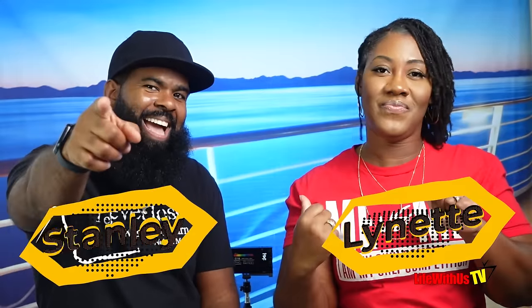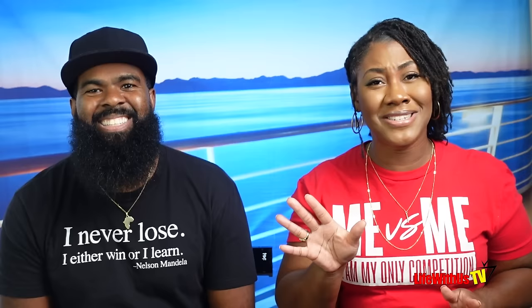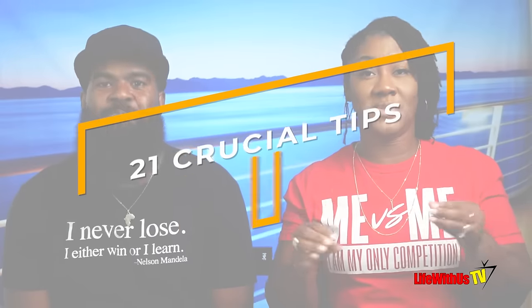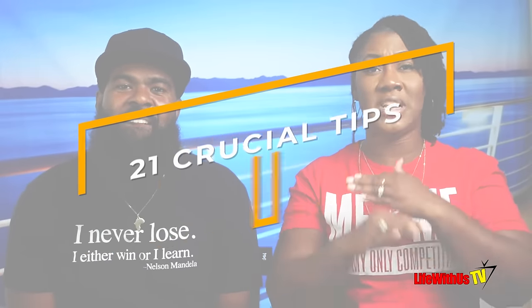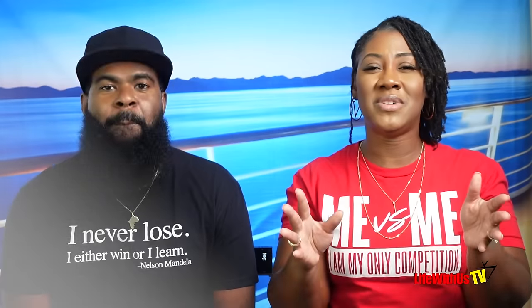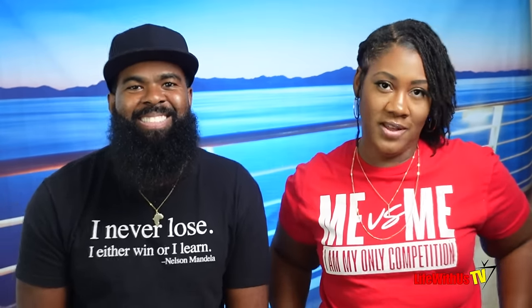Welcome back to Life With Us TV. It's your girl Lene and it's your boy Stanley. If you've booked your first carnival cruise and don't know what to do, in this video we're going to give you the 21 crucial tips that will allow you to get through your cruise with ease, making minimal mistakes so you don't have any surprises at the end. Let's get into it.